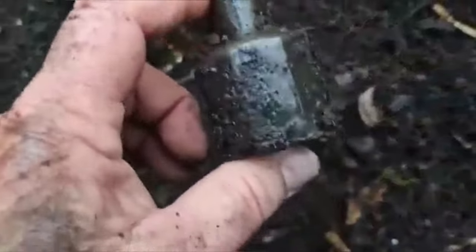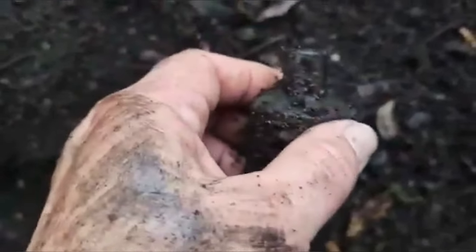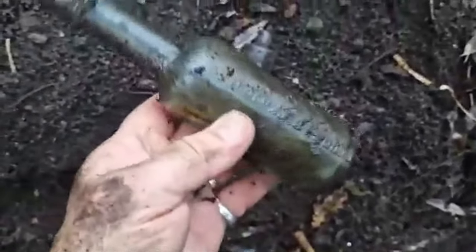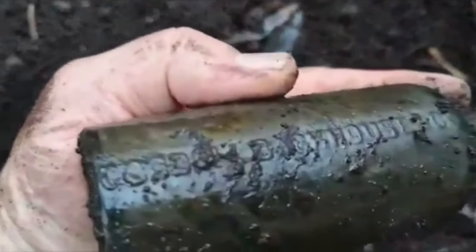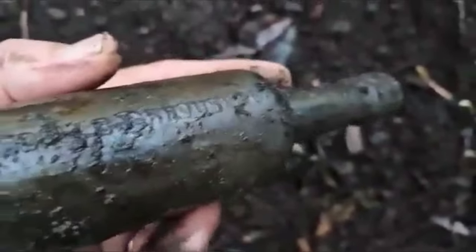A little bit more screaming around in the hole and just dug out this lovely little octagonal ink — lovely condition. I'll clean that when I get home. And then by it there was this — Gordon's something, I think. We'll wash it up when we get home.